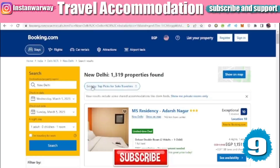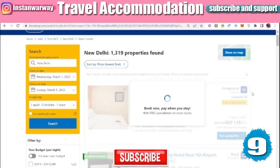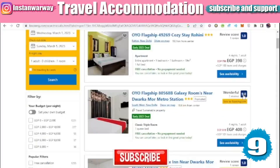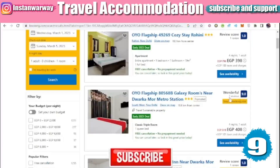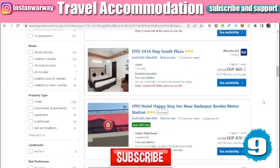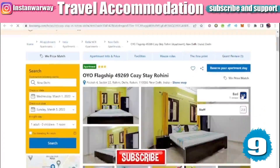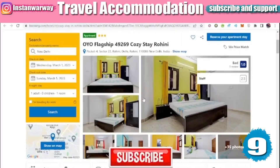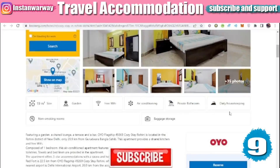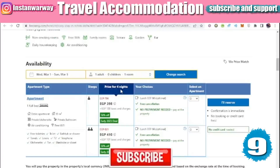You can sort the options by price, for example using 'Cheapest First.' You can see many cheap options. You can also change the currency from Egyptian Pound to US dollars or any other currency. Check the ratings of the rooms. Let's say I choose one hotel — click on it and the hotel page will appear showing pictures of the place, amenities like Wi-Fi, shower, and AC. Then scroll down to select your room and see the price for the number of nights.